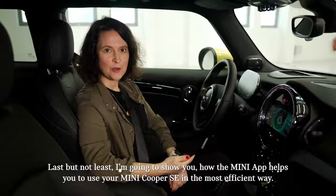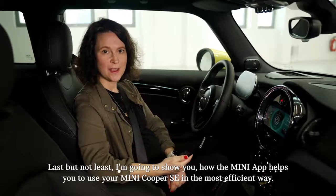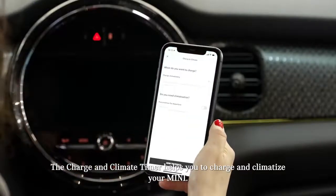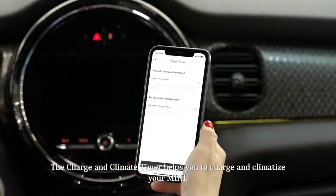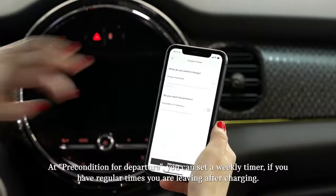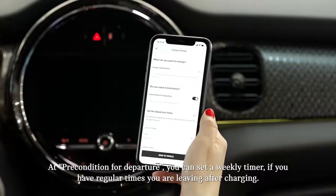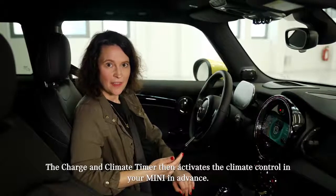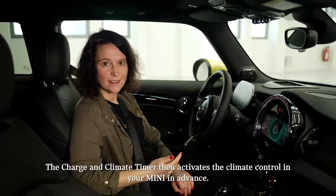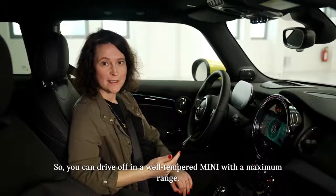Last but not least, I'm going to show you how the MINI app helps you to use your MINI Cooper SE in the most efficient way. The charge and climate timer helps you to charge and climatize your MINI. At precondition for departure, you can set a weekly timer if you have regular times you're leaving after charging. The charge and climate timer then activates the climate control in your MINI in advance, so you can drive off in a well-tempered MINI with maximum range.